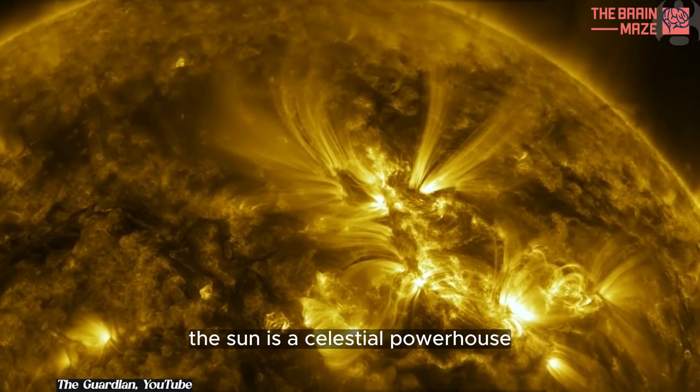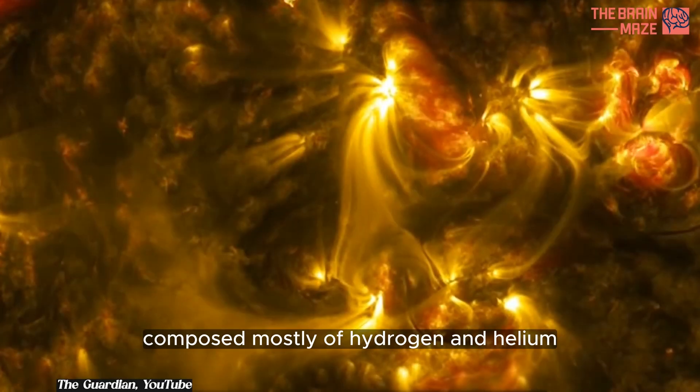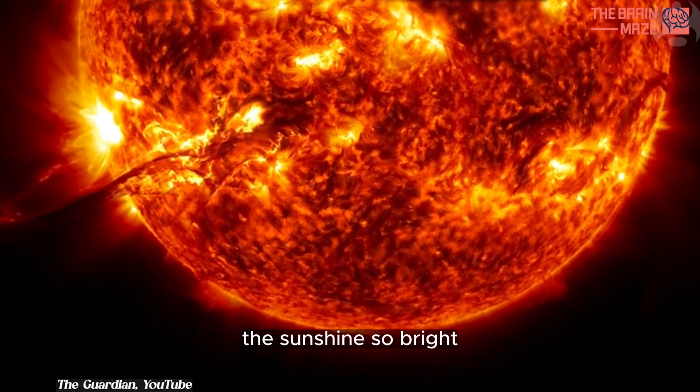The sun is a celestial powerhouse, composed mostly of hydrogen and helium. As we dive into its fiery depths, let's uncover the secrets that make the sunshine so bright.